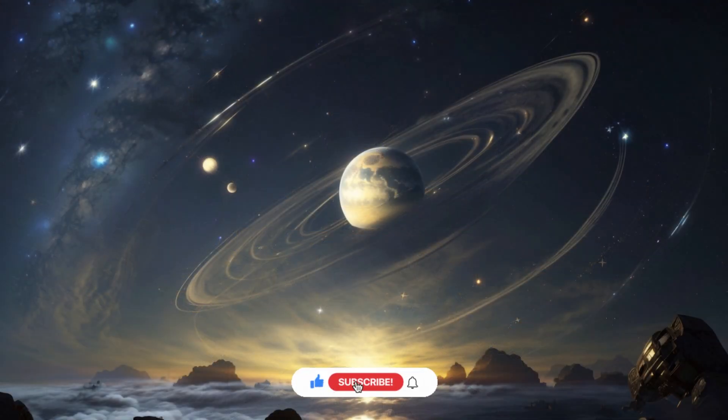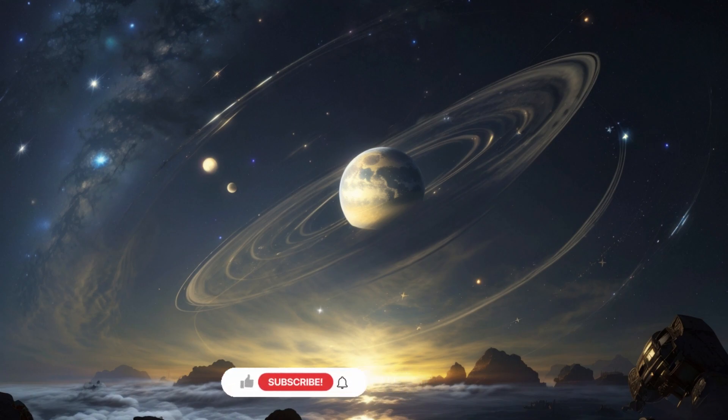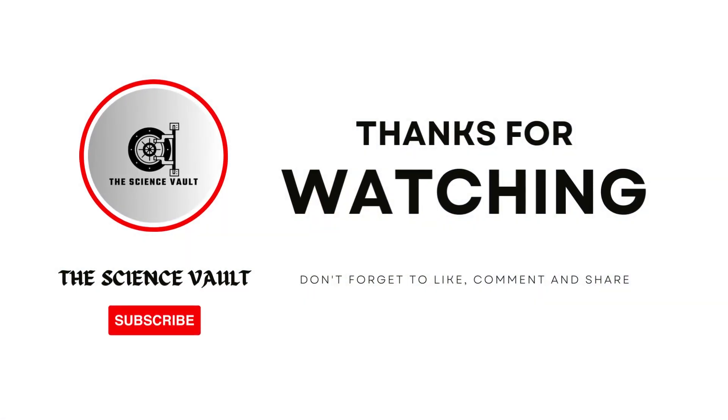Kepler-62e is a testament to human curiosity and our continued quest to explore the universe. Its discovery has expanded our understanding of exoplanets and ignited our imagination, reminding us that the universe is full of surprises. Thank you for watching — don't forget to like and subscribe to the channel.